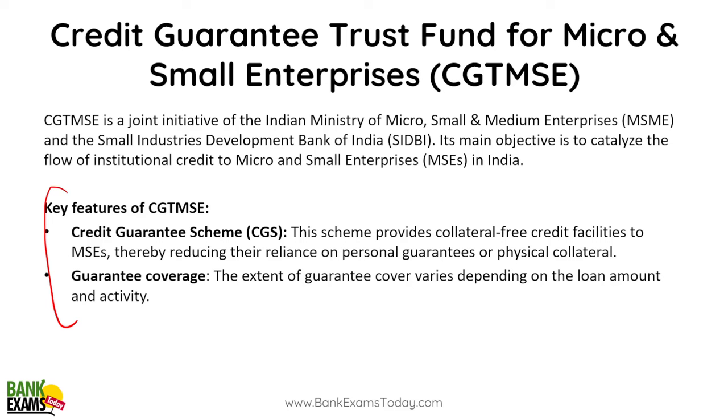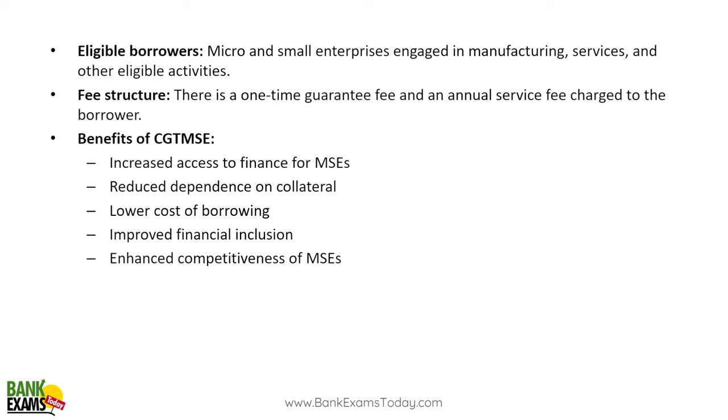The CGTMSE scheme provides collateral-free credit facilities to MSEs, reducing their reliance on personal guarantees or physical collateral. If you don't have property or assets to offer as guarantee, you can take collateral-free loans from banks and the government provides the guarantee coverage. Micro and small enterprises engaged in manufacturing, services, and other eligible activities can apply. There is a one-time guarantee fee and an annual fee charged from the borrower.